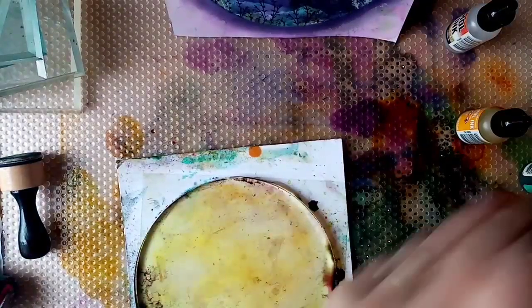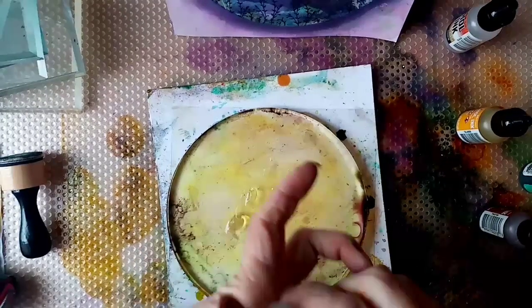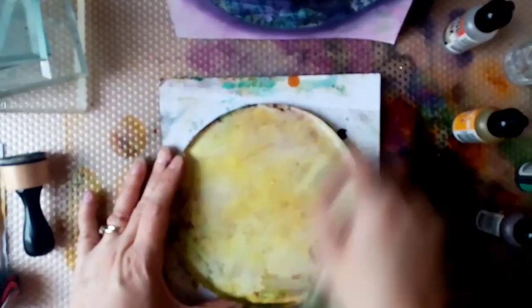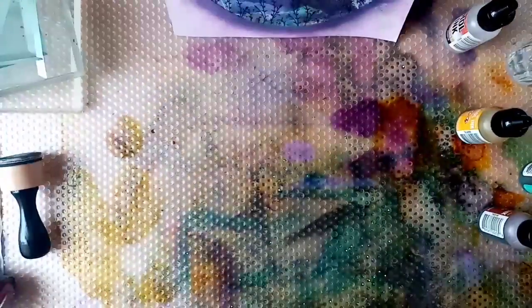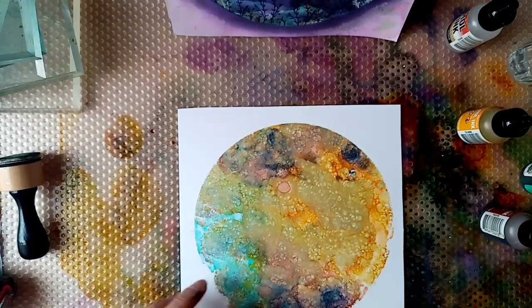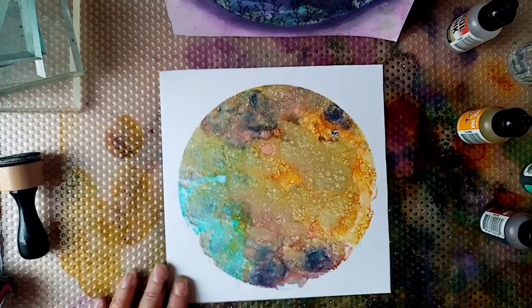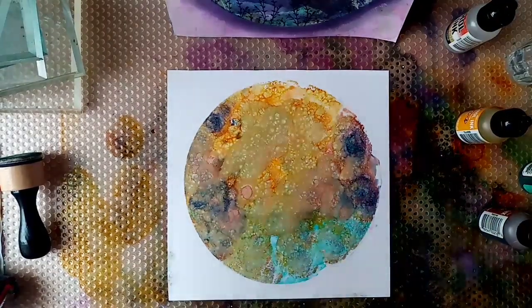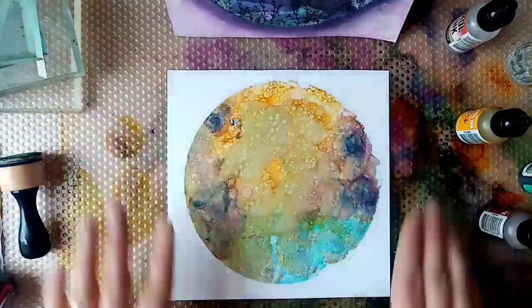I'd recommend before you move the gel plate, just give it a bit of a clean with some more hand sanitizer. Most of us will have it in the house — it's good for cleaning your plate but also as a lubricant for moving around your alcohol inks. I have got a couple of videos on my channel using hand sanitizer and alcohol inks. Alcohol inks — you should be able to get those at fairystamper.com. Go for your favourite colours. I'm not worrying about fingerprints around the edge because I'm going to go over that later.